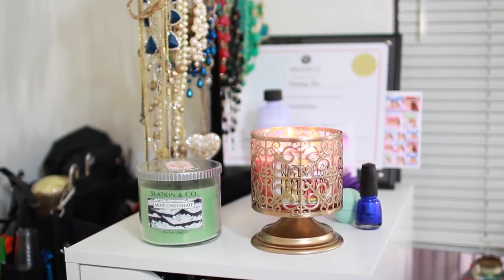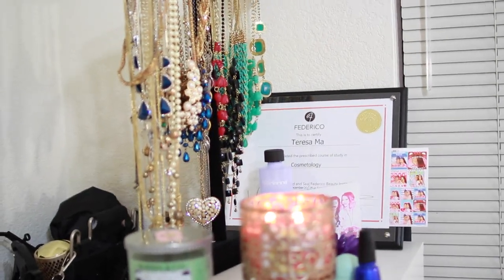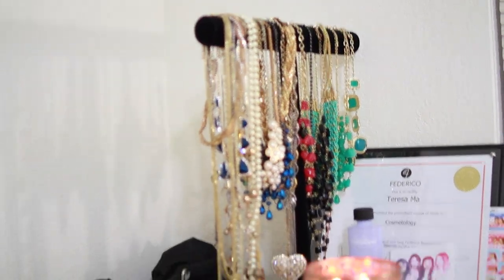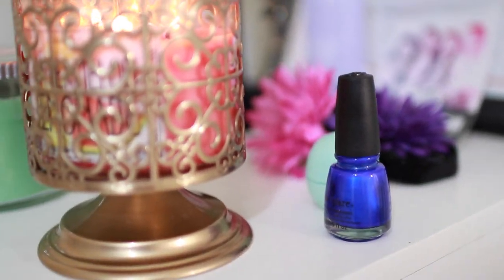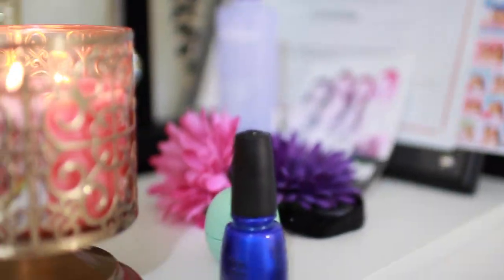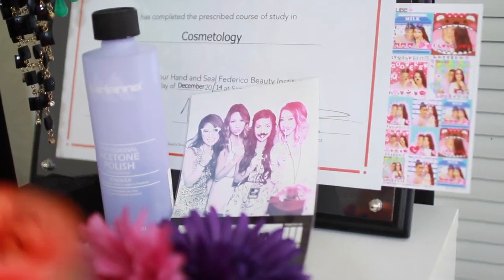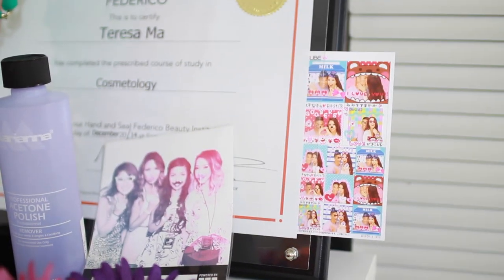Right on top I have some candles, my diploma from when I graduated cosmetology school, some of my jewelry necklaces, and then I have my nail polish that I wore today — it's by Trina Glaze, it's called Frostbite. And then just some other stuff, some photos. When I was at Beautycon my friends and sister had a photo of my husband and I.